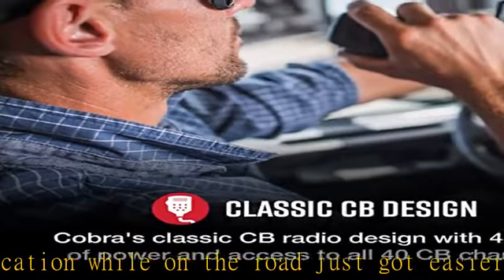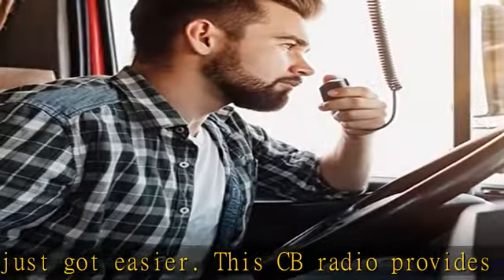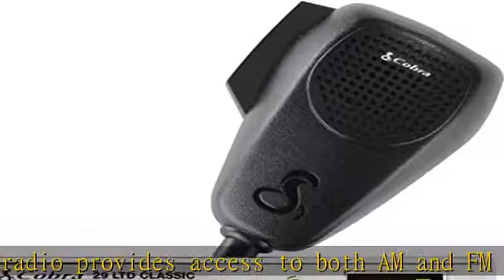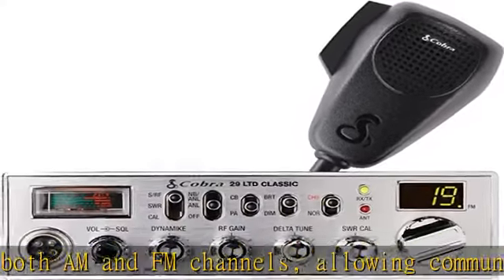Instant access to channel 9. CB radios provide reliable communication which is not dependent on satellites and cellular networks. Get access to all 40 CB radio channels and instantly access emergency channel 9 to get updates from law enforcement.